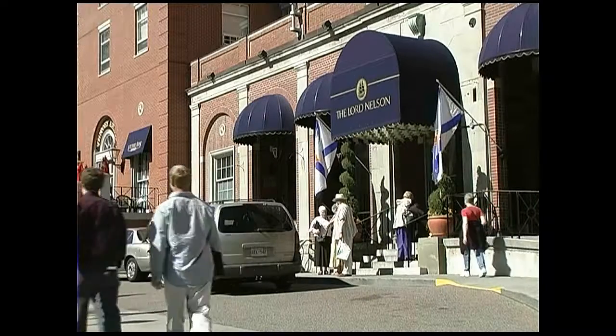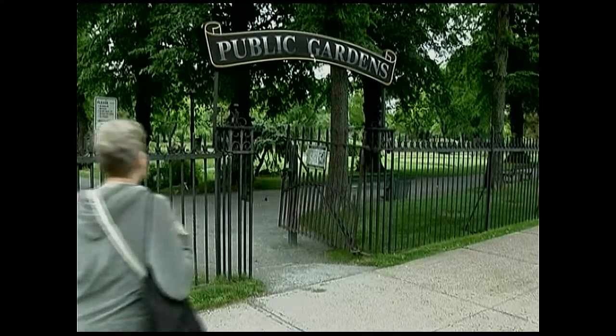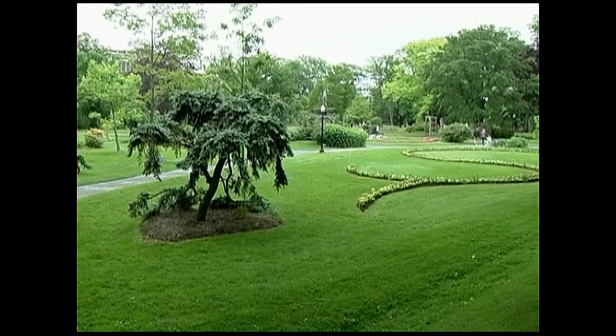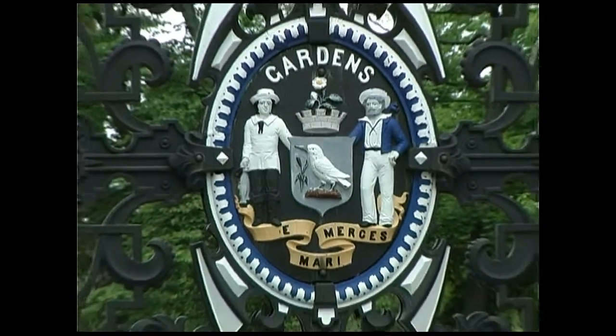The Lord Nelson Hotel is across the road from the Halifax Public Gardens. Behind these gates is a 16 acre oasis. There are over 100 different species of trees, a bandstand and a magnificent wrought iron entrance.